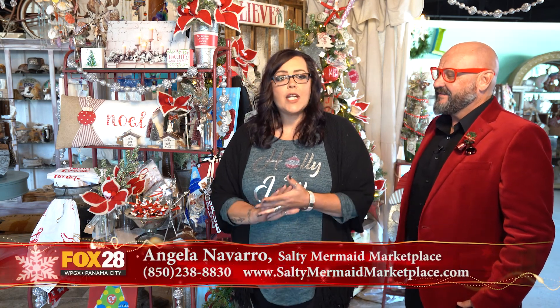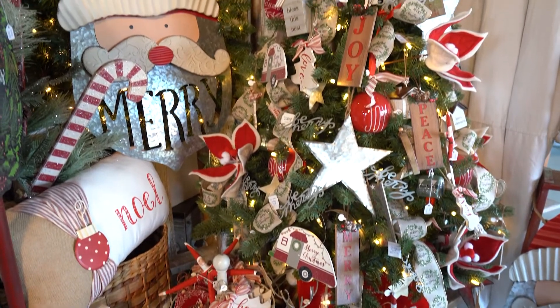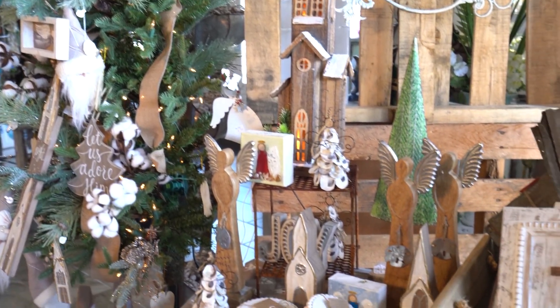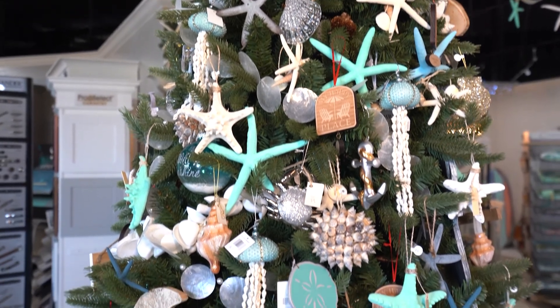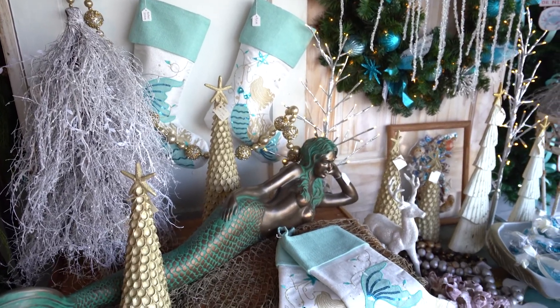One of the things we get really known for are our themed trees during the holidays. This one's traditional and we've got different themes all throughout the store. Another really popular theme this year is the primitive farmhouse. These blessing beads are gorgeous. And now we're at our shell tree, which is always really popular for some non-traditional coastal Christmas, as well as this door hanger.